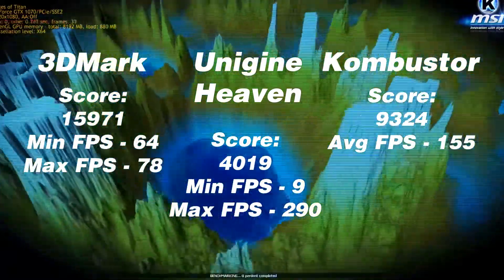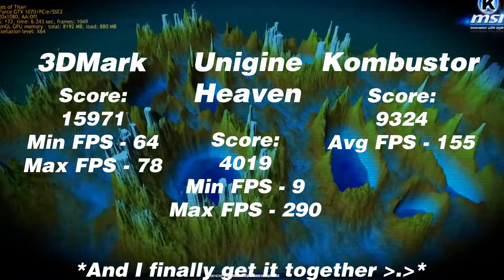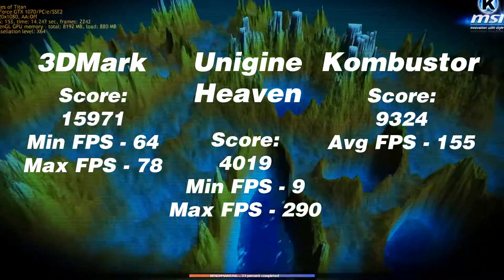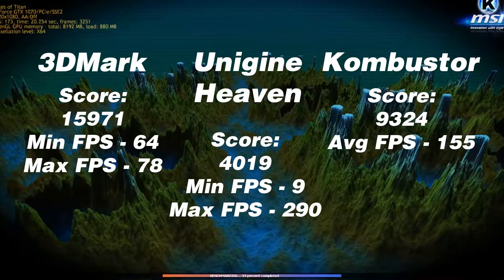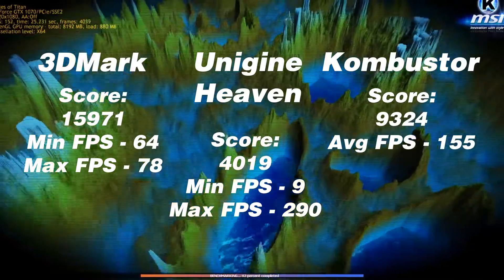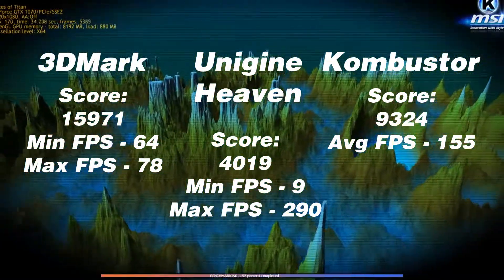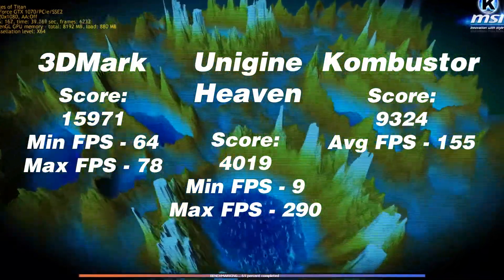For the 1070, we are out of the gate with a Firestrike score of 15,971, drastically increased from the 980 score. Our min and max FPS were 64 and 78 respectively. Heaven grants us a score of 4019, also larger than the 980's, although for some reason the FPS counter ended up having a lower max FPS but a higher minimum — this could be due to the fact that we rendered everything in 1080p versus 1440p, which is kind of the 1070's sweet spot. Lastly, the MSI Combustor ranks us at 9324 for a total score and an average FPS of 155, which is not much of a difference over the 980.